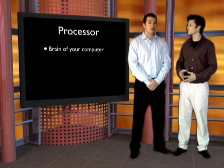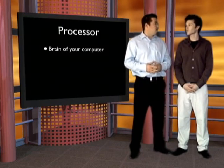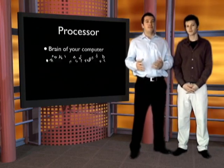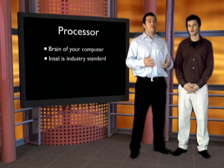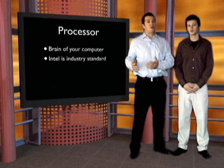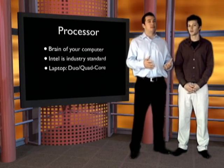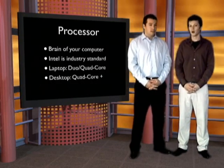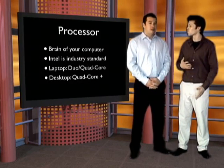For processors, Intel pretty much has a stranglehold on the industry right now. You'll find either Intel or an AMD chip — I'd recommend sticking with Intel. Look for a dual-core up to a quad-core processor on a laptop, and on a desktop start at quad-core and go up to eight-core processors as well.